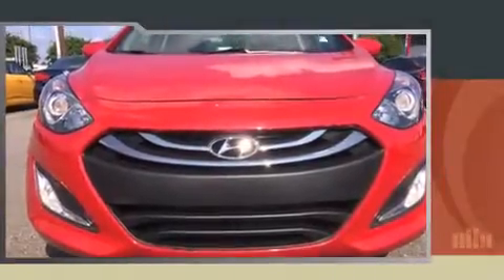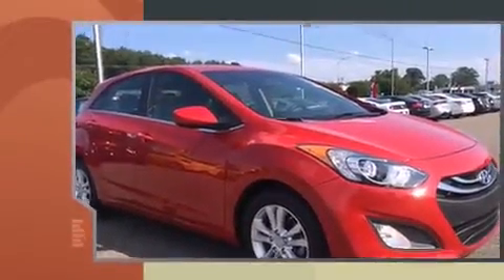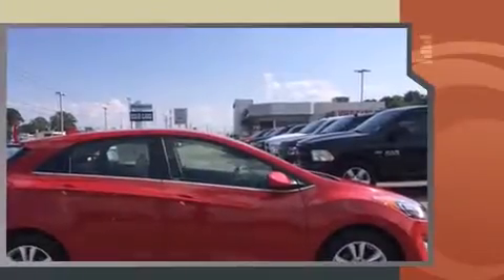Come test drive this 2013 Hyundai Elantra GT. With just over 30,000 miles on the odometer, this vehicle stands out from the crowd, boasting a diverse range of features and remarkable value.